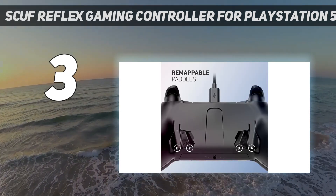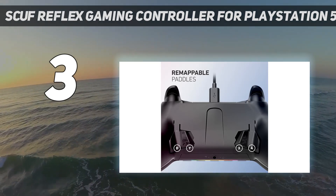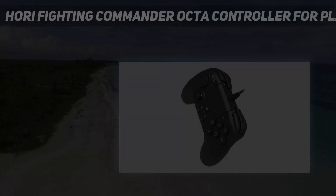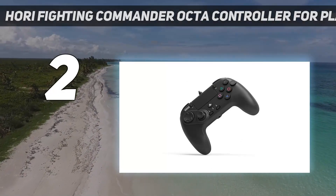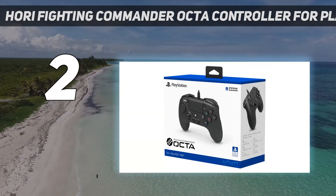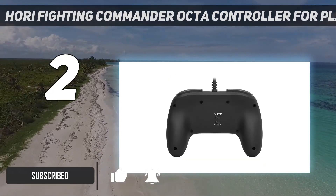Creating the Scuf Reflex of your dreams is interactive and fun, and getting the PlayStation 5 controller of your dreams is worth the long wait. Coming at number 2 on my list: the Hori Fighting Commander OCTA Controller for PlayStation 5. The Fighting Commander OCTA is the one to get for PlayStation fighting game aficionados — it's a reasonably priced, reliable backup to Sony's DualSense.